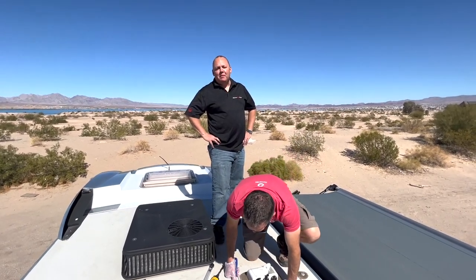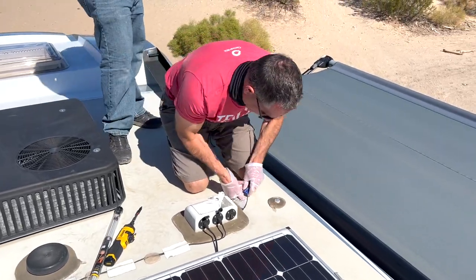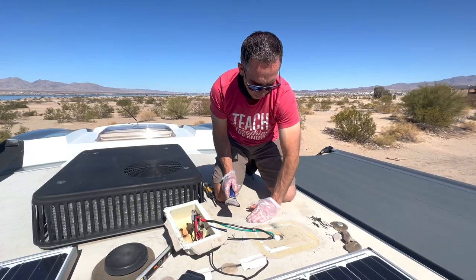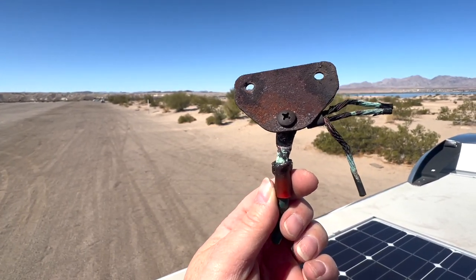That junction box did turn out to be a problem — a much bigger one than we thought. We thought it was just a small crack with some tape over it, but when we removed it we could see that when it cracked, something happened and the wires were frayed. It could have been a real fire safety hazard. So we're removing all those wires, cutting them back, and making a clean connection with new wire junctions — a lot better and a lot safer.